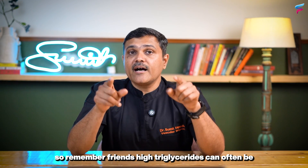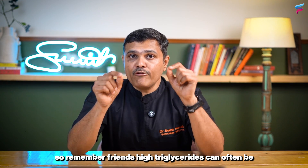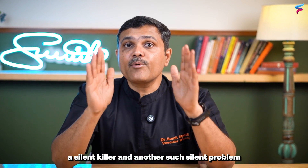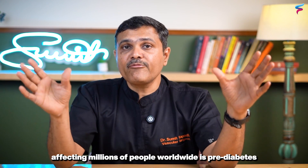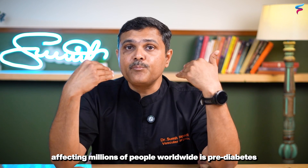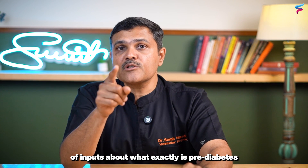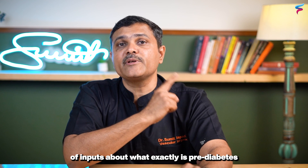Remember, high triglycerides can often be a silent killer. Another such silent problem affecting millions of people worldwide is pre-diabetes, and the next video will give you a lot of inputs about what exactly pre-diabetes is.